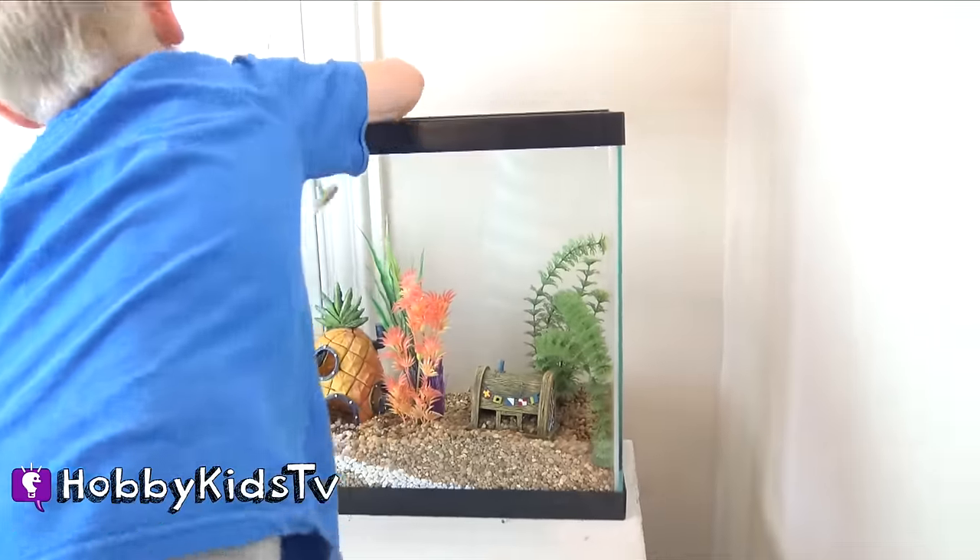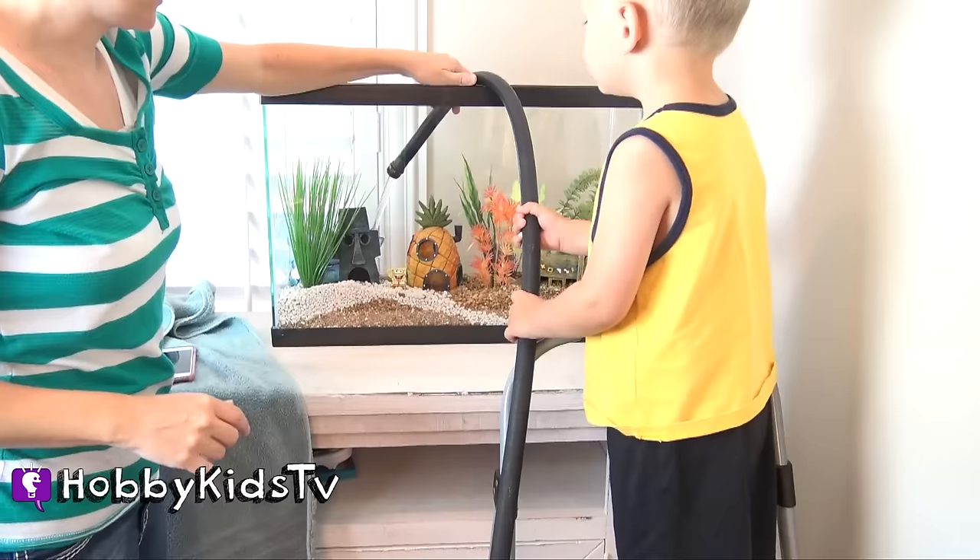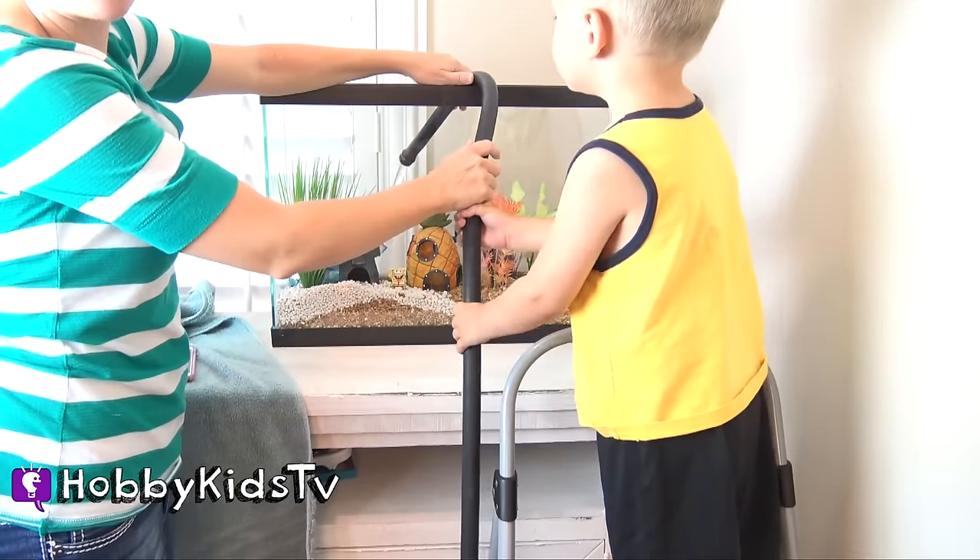It looks like he has hair, huh? We're going to add one more plant. Alright, we just started putting water in it with the hose.